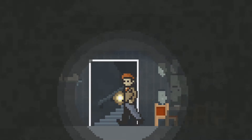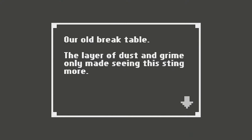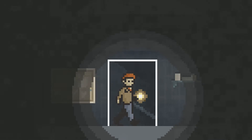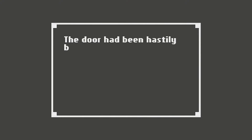Alright, so we got one door and a table. Our old break table. The layer of dust and grime only made seeing this sting more. So we used to work here — that's where we came from. The door had been hastily boarded up, so we need to find something to open that.